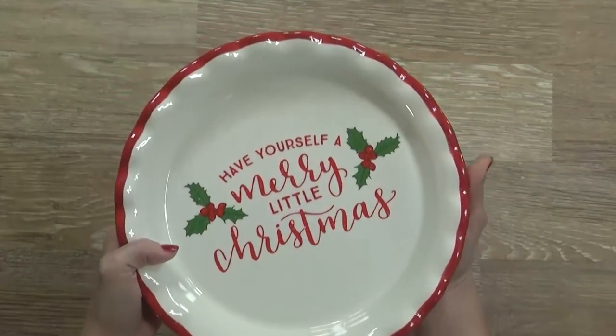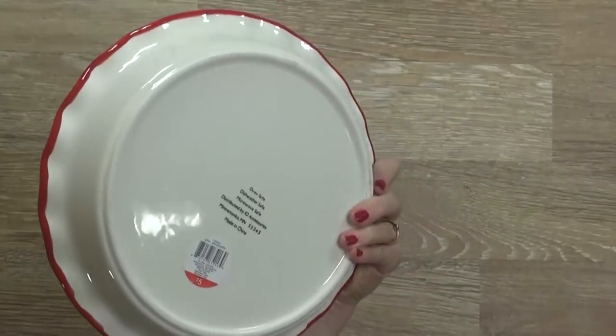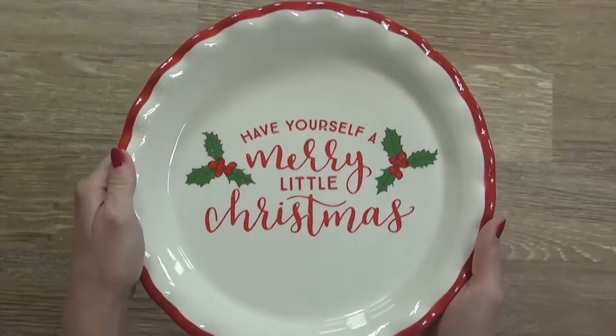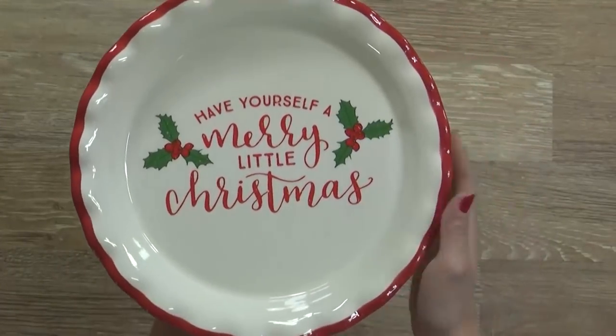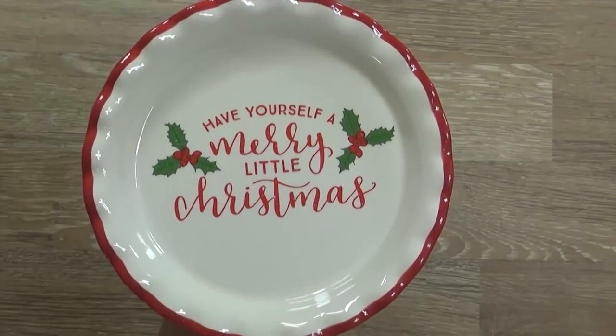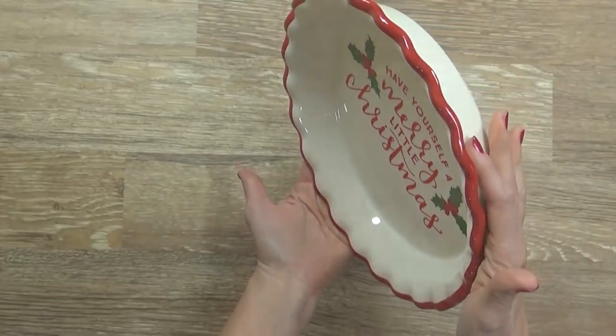The first thing I picked up was this beautiful pie pan. It's really heavy ceramic, pretty nicely made, for just five dollars. They had several different choices but I went with the classic 'Have Yourself a Merry Little Christmas.' I'm actually not going to use this for pie at all — I'm planning on getting a plate stand to display it.